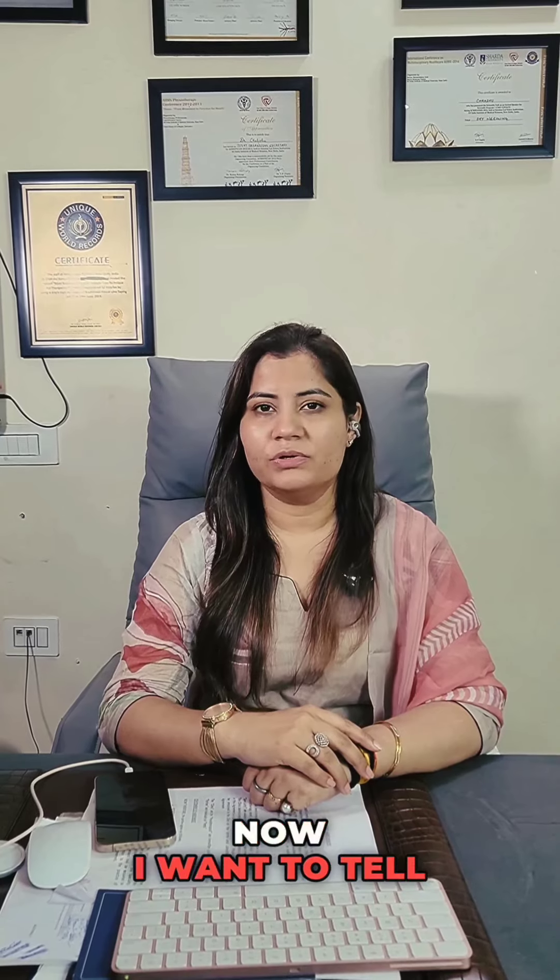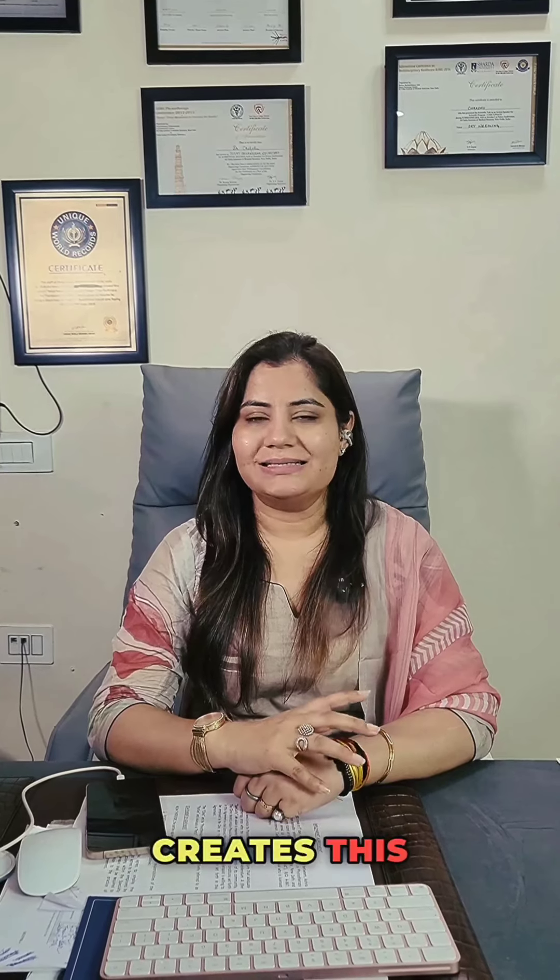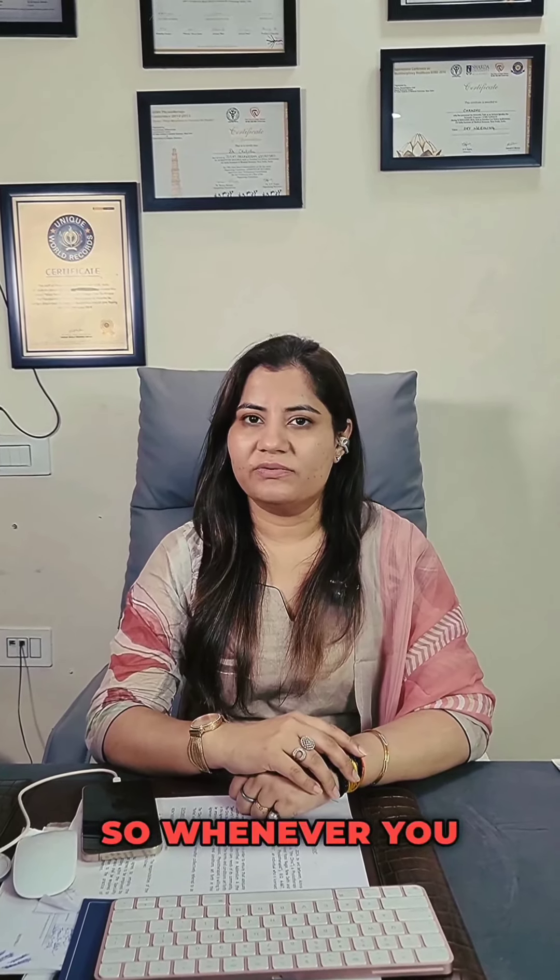Now, I want to tell you why it happens usually. Continuous sitting creates this problem. So whenever you are sitting for a prolonged period of time,